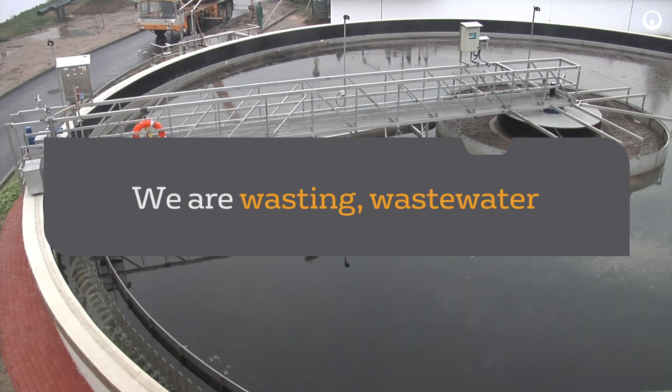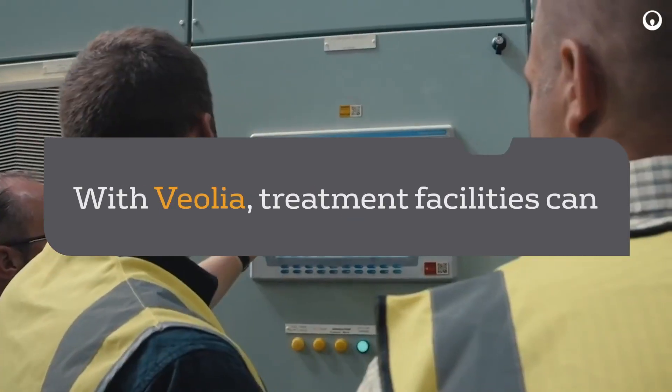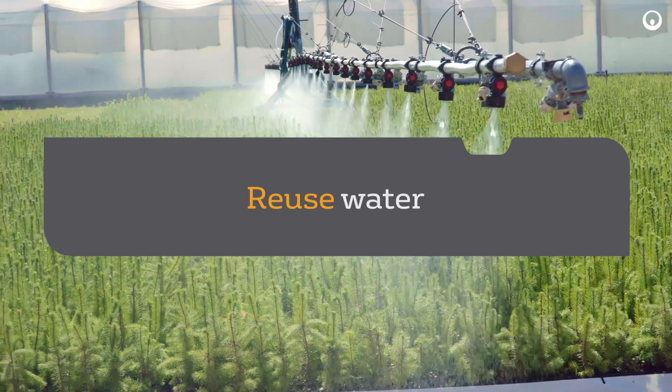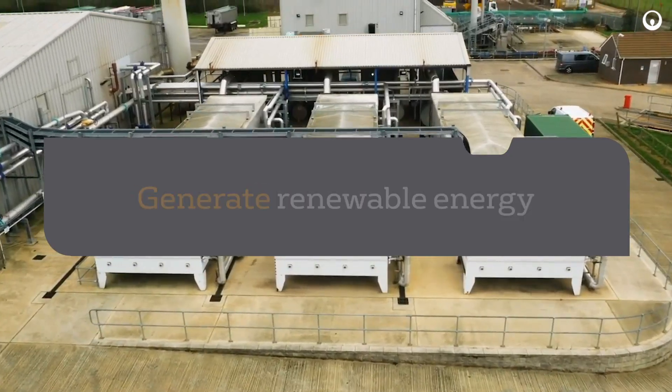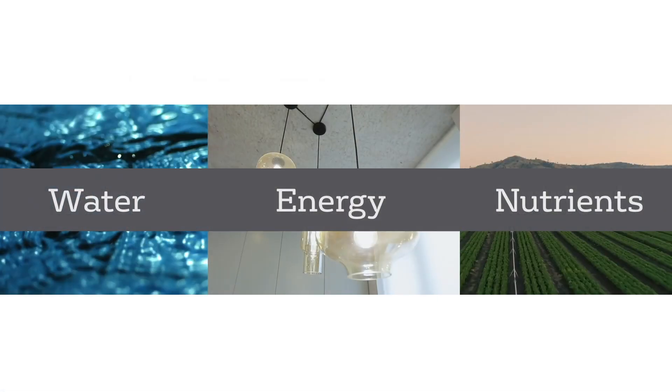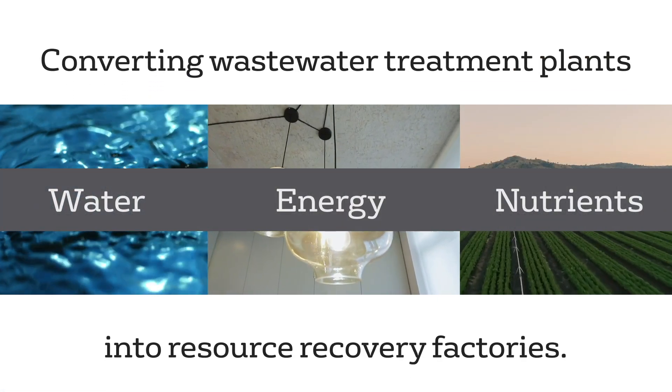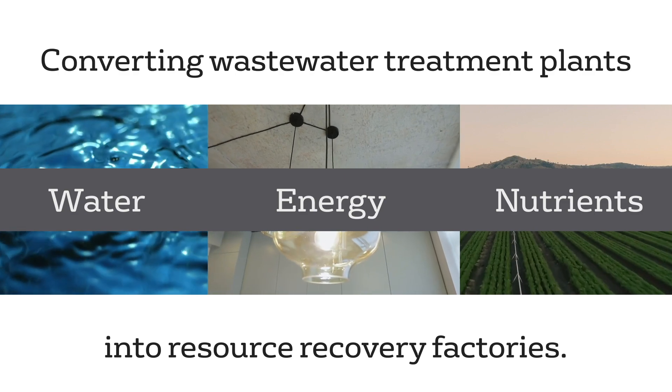We're wasting wastewater. With Veolia's technologies and services, we can empower treatment facilities to reuse water, generate renewable energy, and recover valuable nutrients. With Veolia technologies, wastewater treatment plants can be transformed into resource recovery factories.